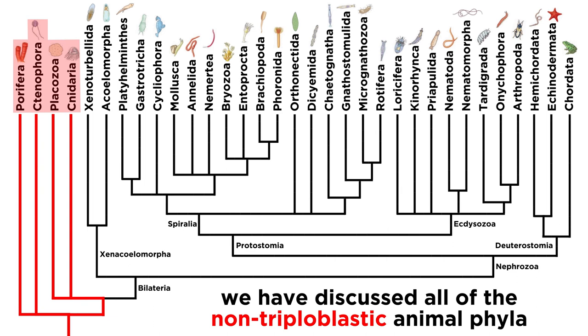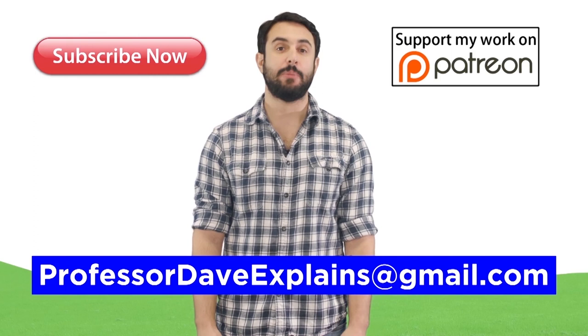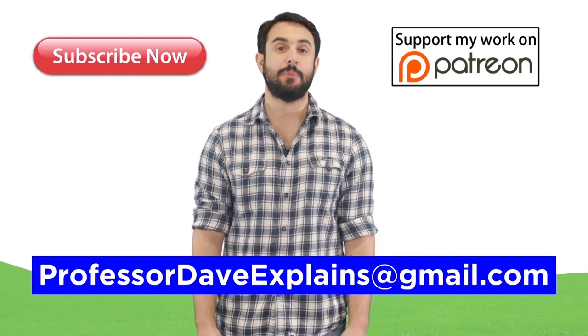And with the ctenophores covered, we've now discussed all of the non-triploblastic animal phyla. Let's move forward and see what we can uncover next. Thanks for watching. Subscribe to my channel for more tutorials. Support me on Patreon so I can keep making content, and as always, feel free to email me at professordaveexplains@gmail.com.